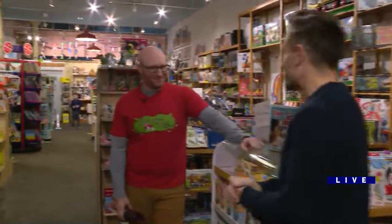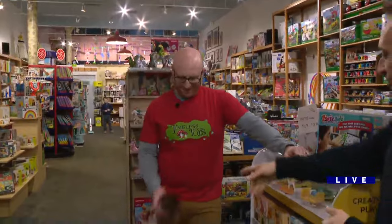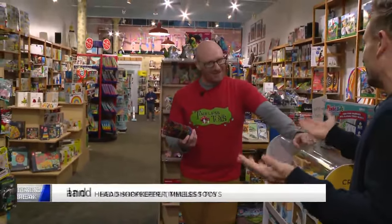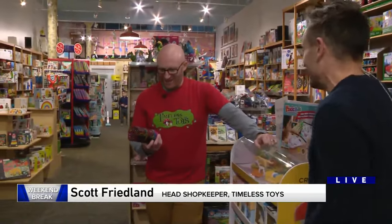Scott, how you doing? Good. So we're just going to go through some of the stuff you have here. Starting with — it doesn't look like a football to me, but it kind of is a football, right? Kind of, yeah.